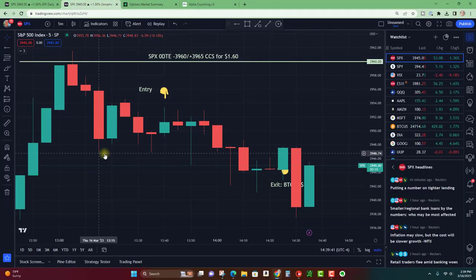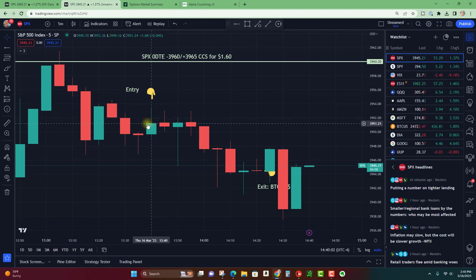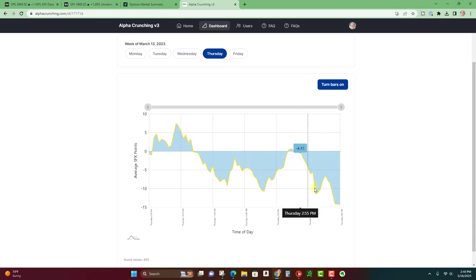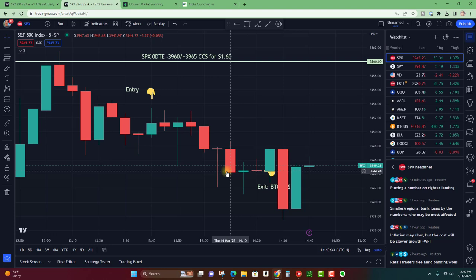Looking at the chart for when SPX got up to that GEX level and pulled back, I ended up selling a spread about eight or nine points out of the money. I sold a 3960 — right where the GEX level was — and bought five points higher. I got a credit of $1.60. Now, this was at around 1:45 in the afternoon Eastern time, so there were only a couple hours left in the day. As the puts continued to rise and the momentum shifted lower, I was expecting an end-of-day pullback, and we ended up getting a little bit of a move down.